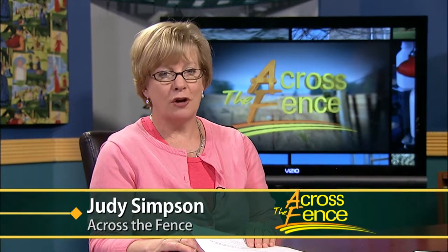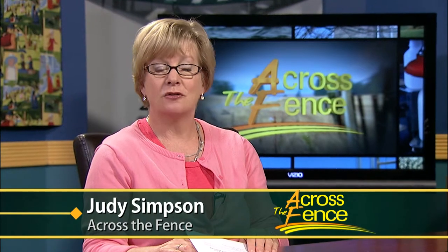Good afternoon and thanks for joining us. I'm Judy Simpson. Visiting a garden is a great way to get ideas on what to plant, try new varieties, or just be inspired. In the case of historic gardens, you can learn how they've evolved and learn about the life and culture of that garden period. So today we're going to get a sampling of some New England gardens that you might like to visit, and here to guide us on this tour is our frequent contributor, UVM Extension Horticulturist Leonard Perry.